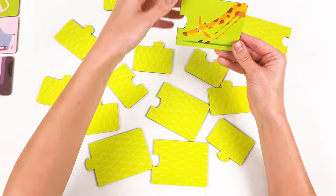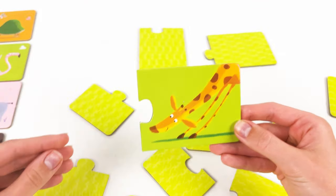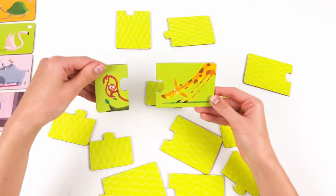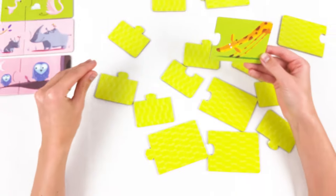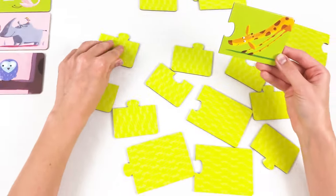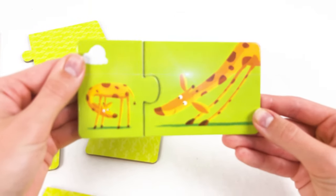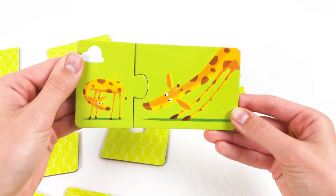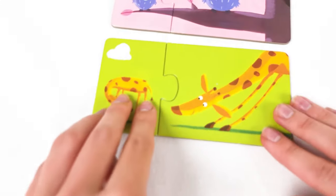Let's find the baby giraffe — where is it hiding? Maybe it's here — oh no, it's the baby monkey. Maybe it's here — no, it's the baby penguin. Maybe it's here — yay, it's baby giraffe with his mom! Let's place them here together.